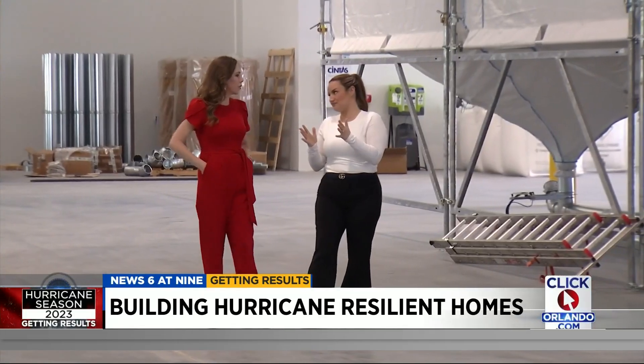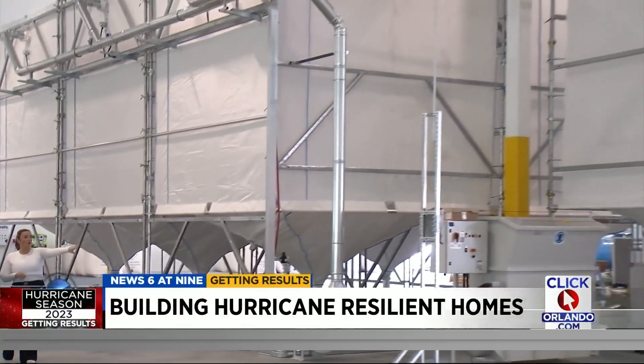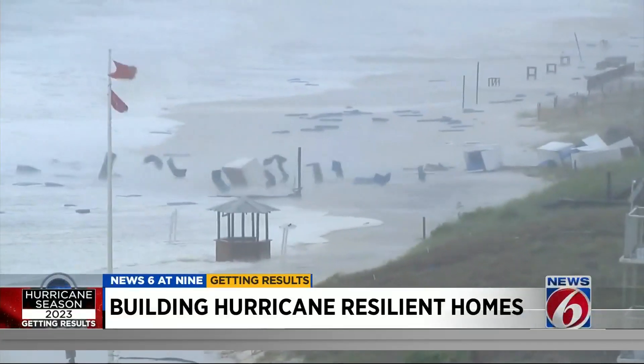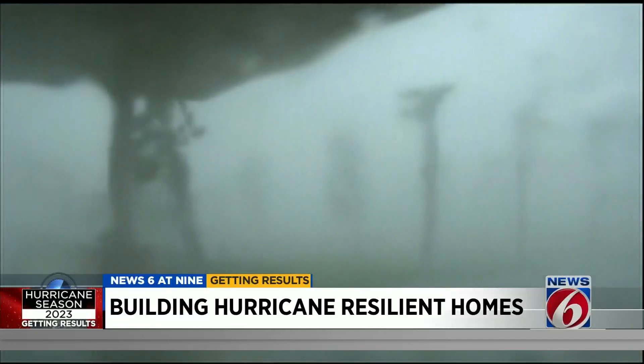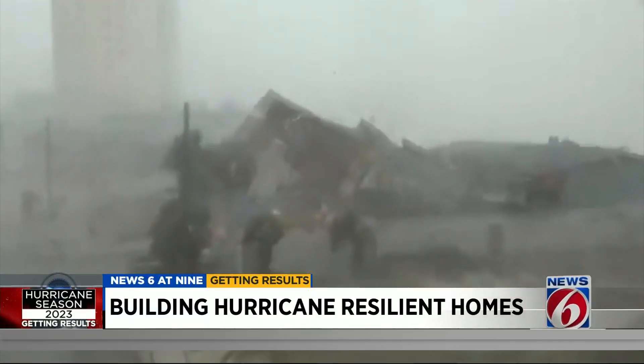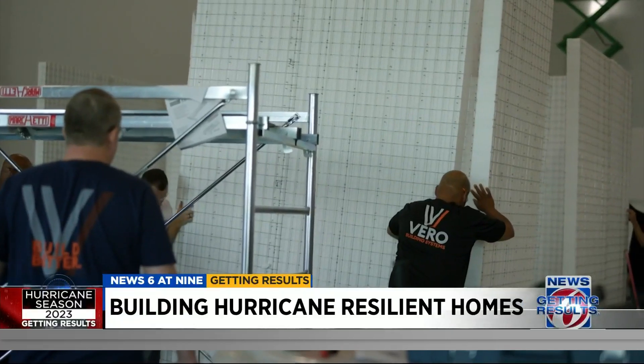For Annette Rubin, CEO and co-founder of Vero Building Systems, bringing this innovative technology to Florida all started during Hurricane Michael. It was feeling afraid for her kids and her family, not knowing if her home was safe enough. And now, five years later, the first model home is being built at their Kissimmee warehouse.